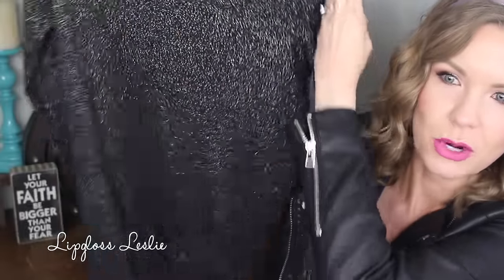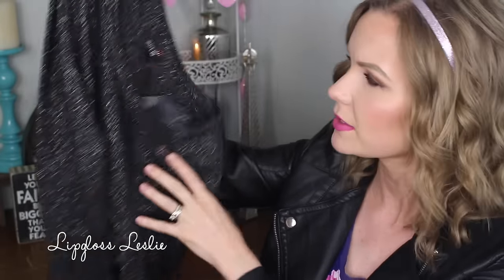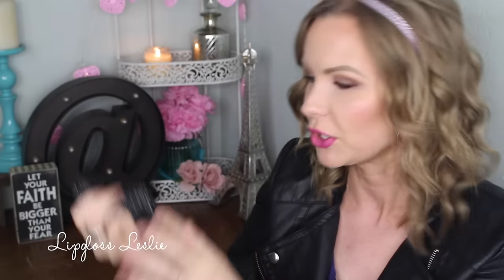Next I got this sweater — this is from Apartment 9 also — and I just love the sparkly sort of look to it. It's kind of three-quarter length but almost to my wrist. I was really hoping this would ring up really inexpensively and it was $5.03 after my coupon and the clearance sale. Isn't that pretty? It just looks like a fun night out sort of sweater, and it's soft also.